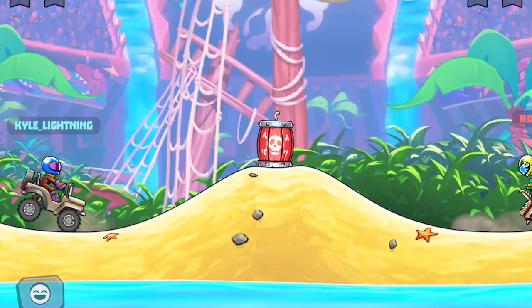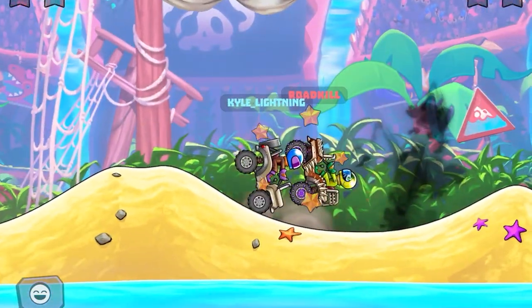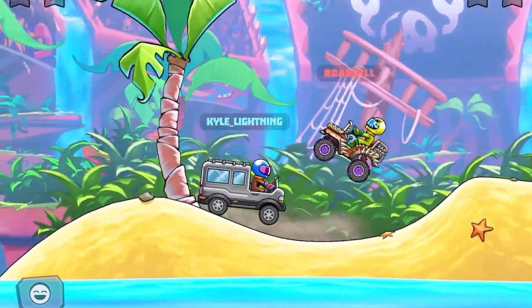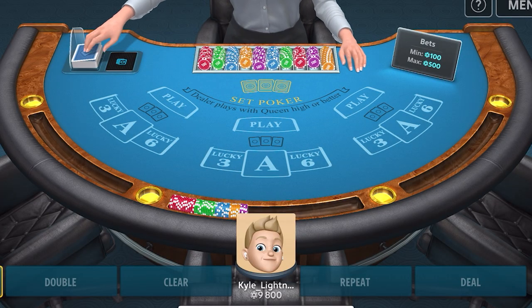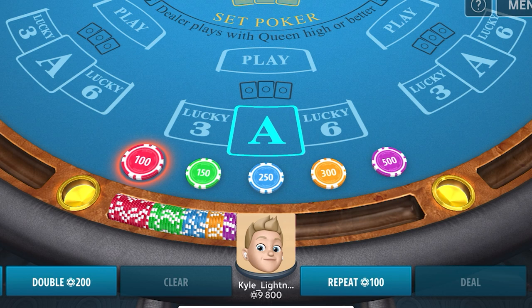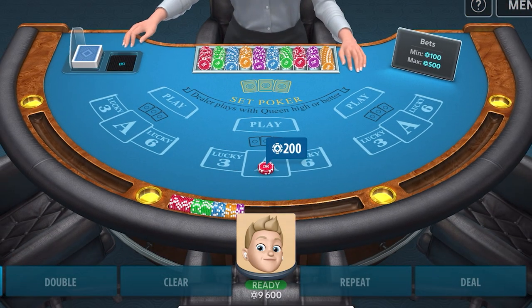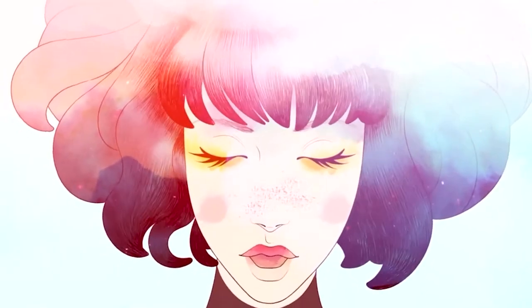Hello everybody and welcome to what's new in Apple Arcade for the month of November. We've got four fantastic games all launching on the same day, November the 7th. This month's lineup is a mixture of original titles and titles that have been on the App Store before but given the Apple Arcade Plus treatment, which means you can play these games without buying them separately because they're included in the Apple Arcade subscription.